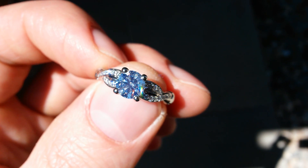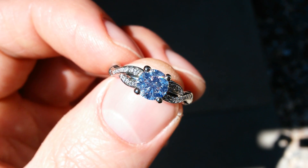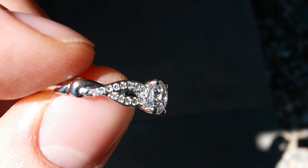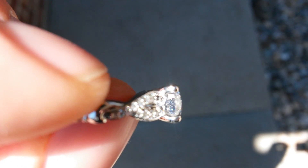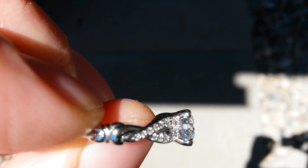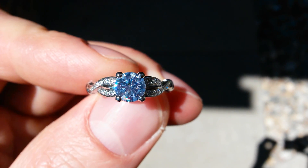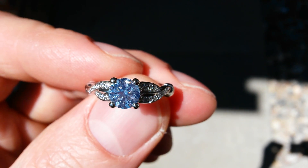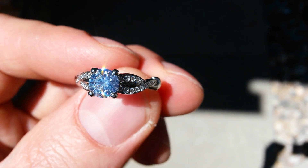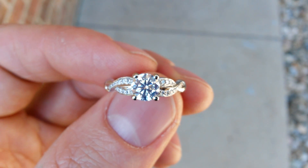fluorescence is a good thing because it can offset any yellow or brown that might be in the diamond. And you really can't see any sort of color on a white background — it looks colorless. And of course with that strong blue hue, it just looks pretty cool in the sun versus no fluorescence.